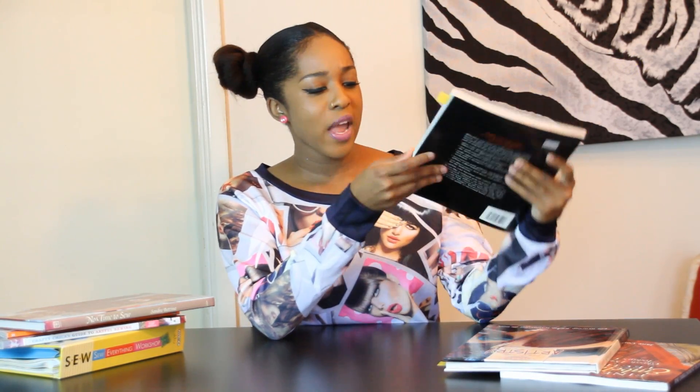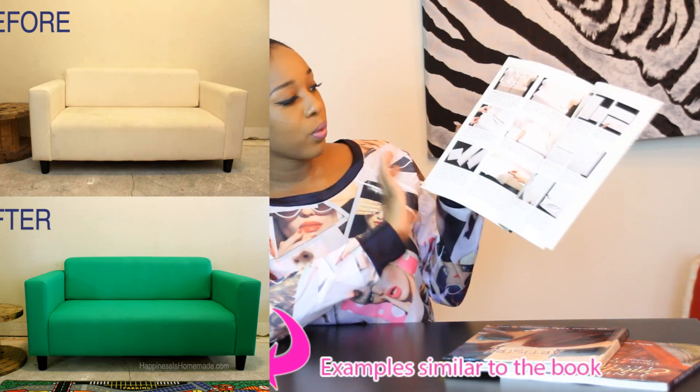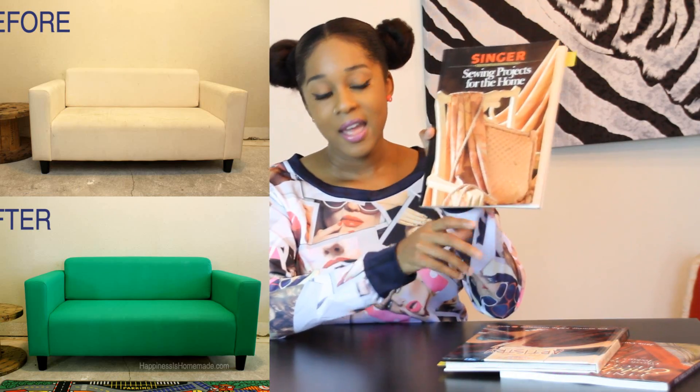This other book I got is called Sewing Projects for the Home, and it's by Singer. I did not know that Singer had a great collection of books until now. I was randomly flipping through the pages and I landed on a page which has a step-by-step guide to do slipcovers for your furniture. That's something that I've really been interested in, especially interior design and decorating the home. It just has everything you need to know on how to do slipcovers for your couches, sofa, and stuff like that. This is a really good book if you're into home decorating, and I did see this on Amazon.